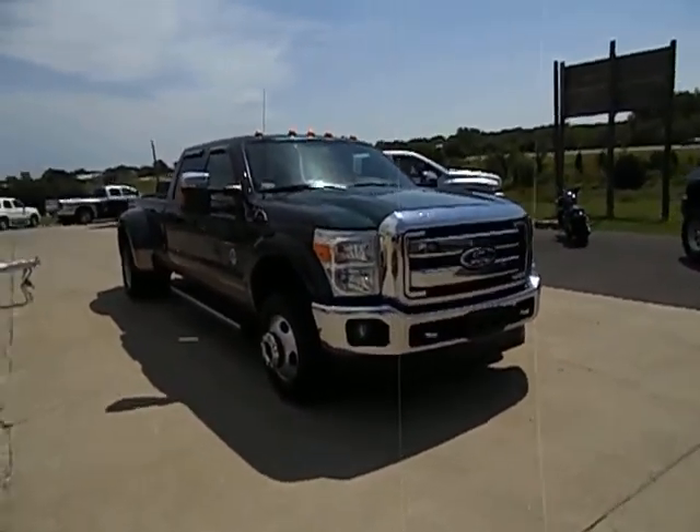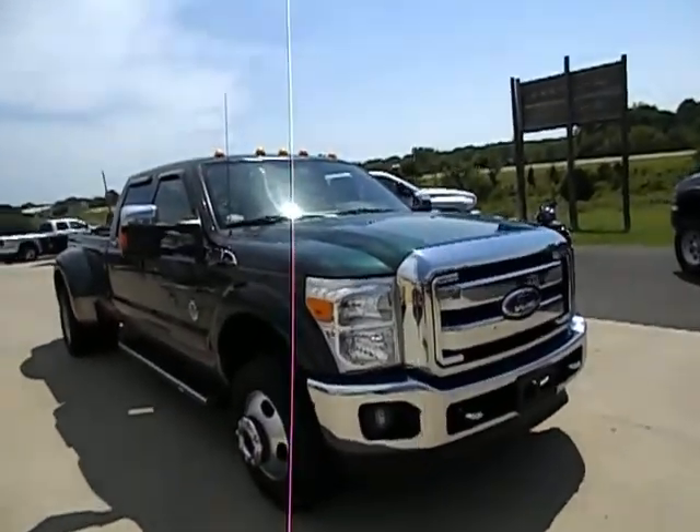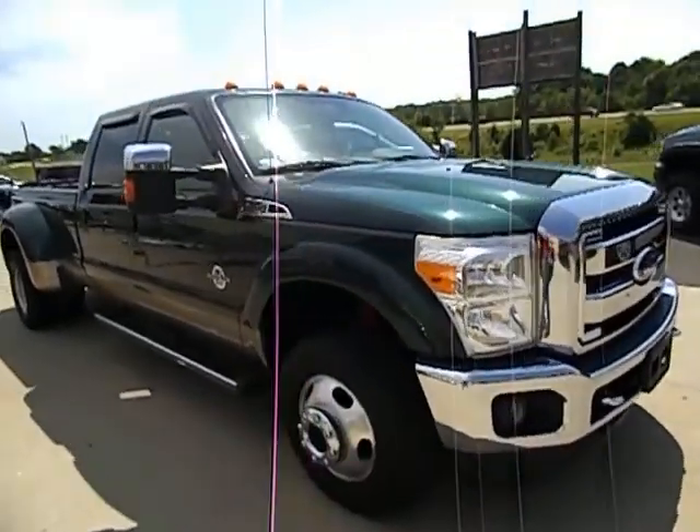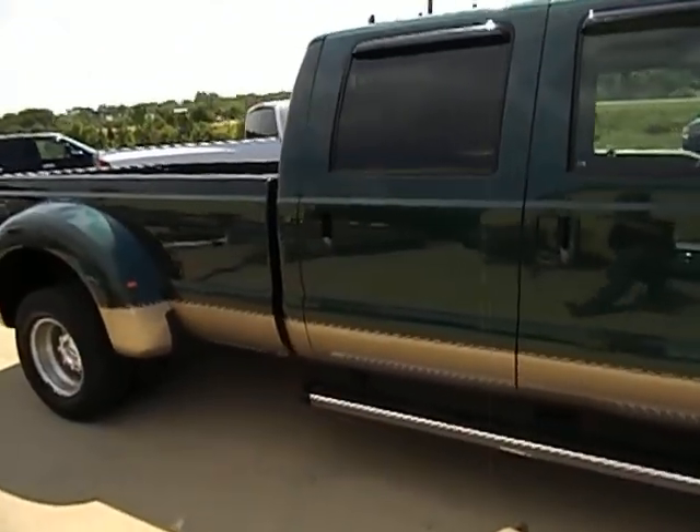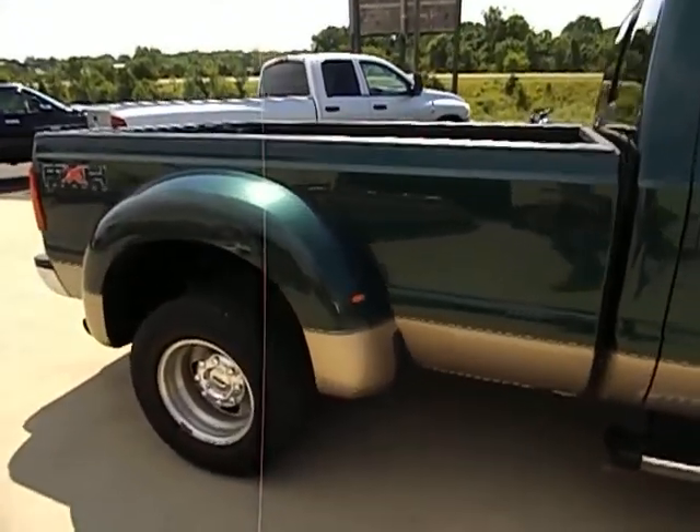This is just a quick video to show our 2011 Ford Super Duty F350 Lariat. It is 4WD with the FX4 package, crew cab dually, powered by the 6.7 liter Power Stroke diesel.